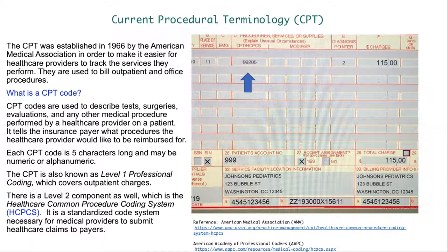The CPT code is a five-digit code that can also have a two-digit modifier describing what type of service is being rendered, allowing the practice to report it to insurance companies correctly. Here, in box 24D, we have listed CPT code 99205 — an evaluation and management code used for this demonstration. The CPT is also known as level one professional coding covering outpatient charges. There is also a level two component: the Healthcare Common Procedure Coding System, HCPCS, which is a standardized code system for medical providers to submit healthcare claims to payers.